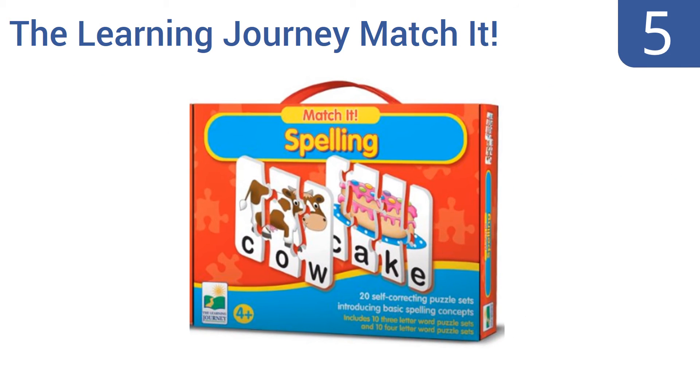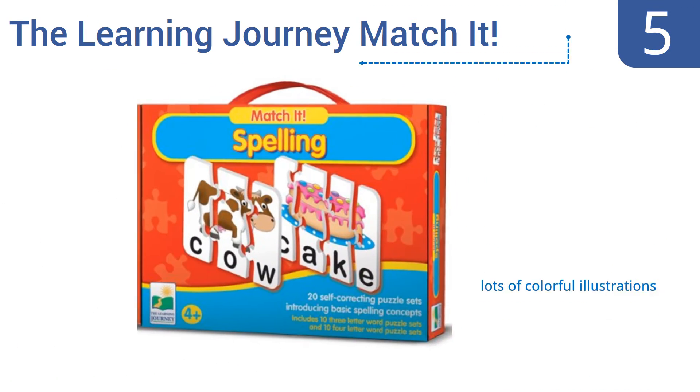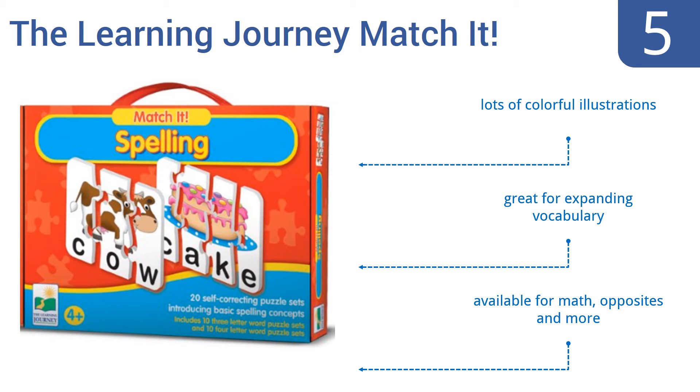Halfway up our list at number 5, the Learning Journey Match It encourages kids to improve their spelling skills by using broken-up images with letters as puzzle pieces. It's a useful tool to help kids increase their problem-solving skills and comes with a total of 20 unique puzzles. It also has lots of colorful illustrations and is great for expanding vocabulary. It's available for math, opposites, and more.